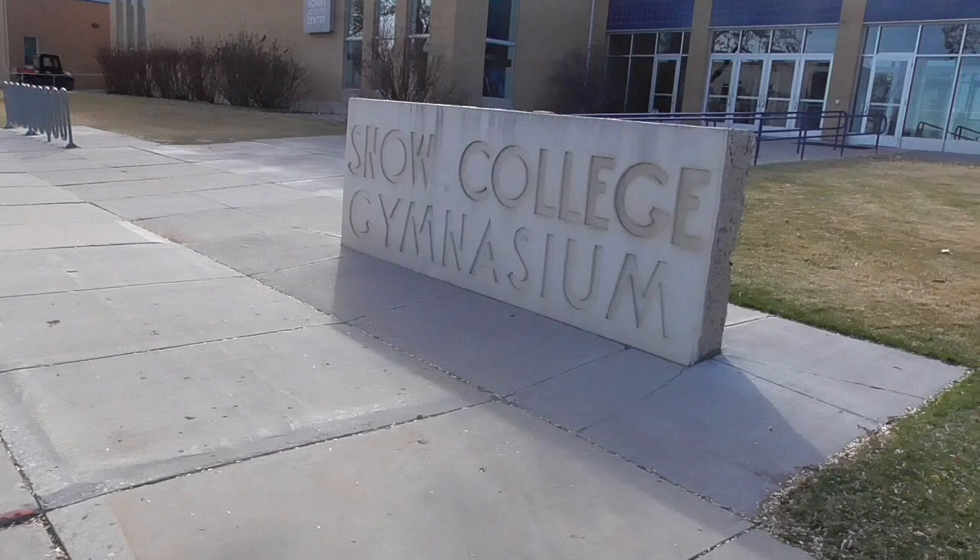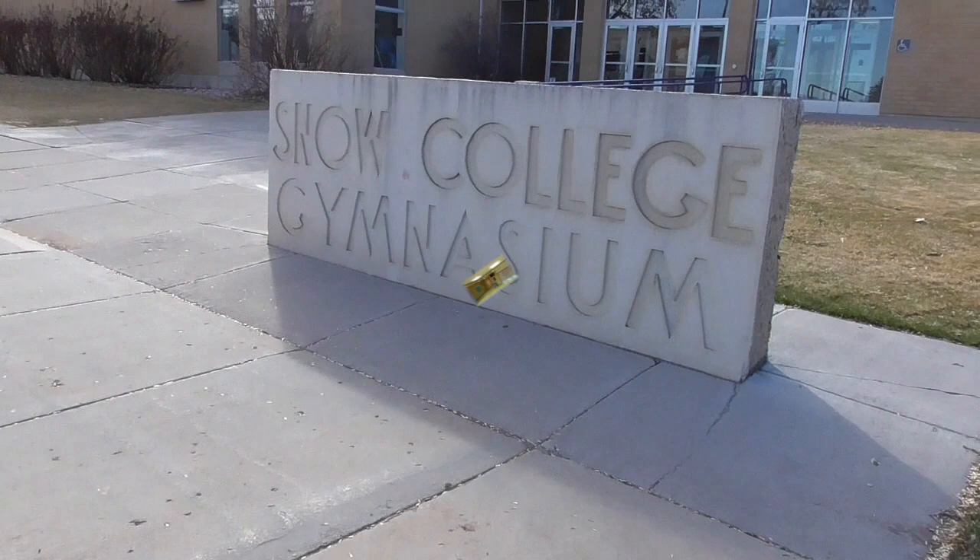Welcome to Snow College. This is Coach Russell. Coach Zou with the women's basketball program. We're going to take you on a tour of our facilities. We're going to start right here at the gym. This is the Horn Activity Center.